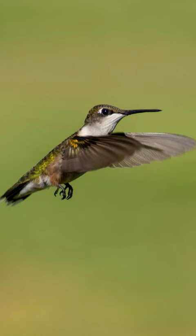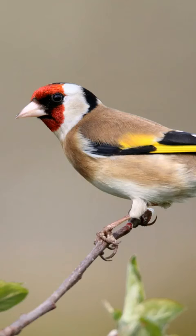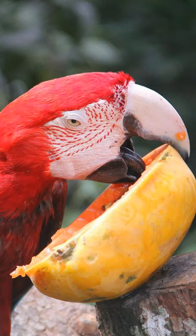Hummingbirds have long thin needle-like beaks that can reach nectar deep inside flowers. Canaries, finches, and sparrows have cone-shaped beaks that are designed for breaking open seeds. Parrots and macaws have short curved beaks that are good for splitting open hard fruits and nuts.